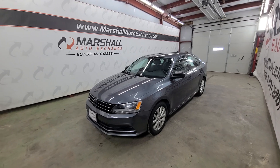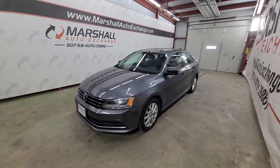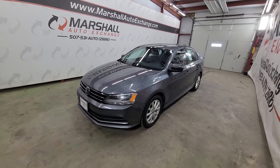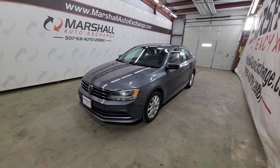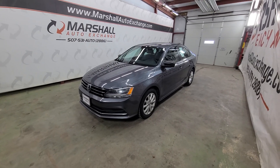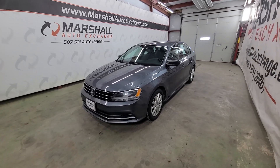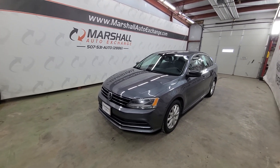This car does have a clean title. We did purchase it from another dealership via the auto auction, so we don't have a ton of history on it prior to that. So if you're looking for number of owners, accident reports, things like that, you would need to attain that yourself, or if you'd like a free one go to carsforsale.com. Search this Volkswagen, find it, click on it, scroll down, and click on vehicle history report — they'll provide you with a free vehicle history report. Again that's carsforsale.com.